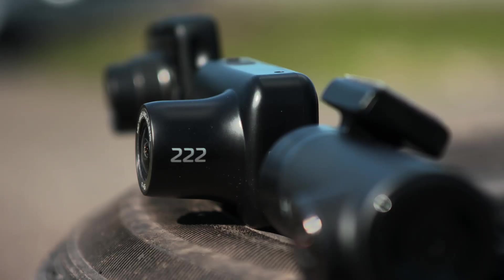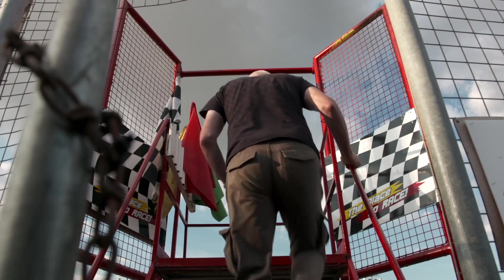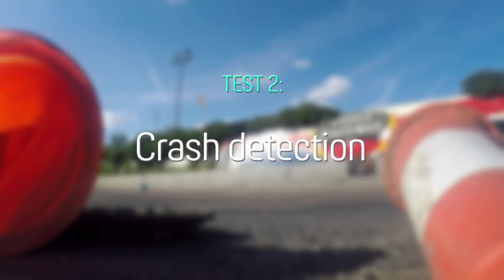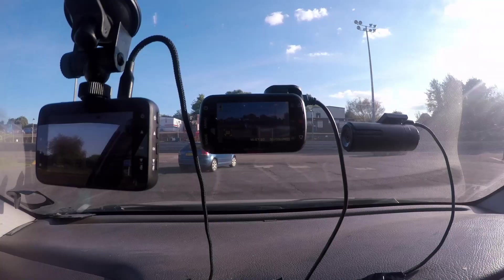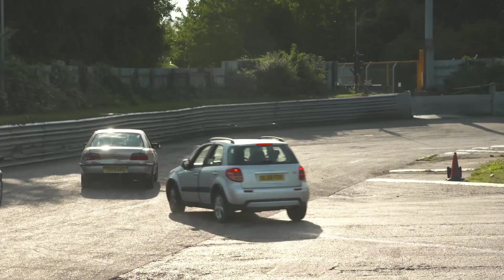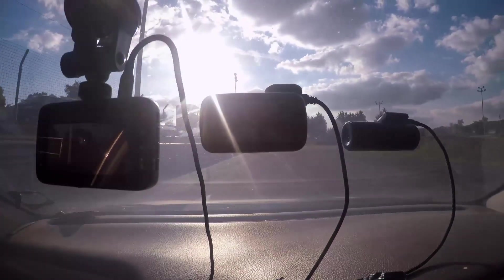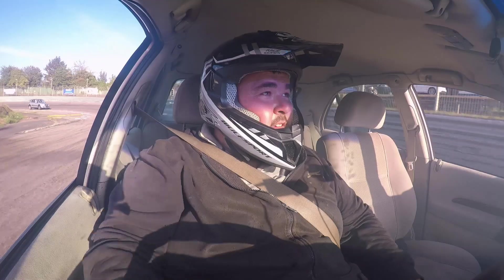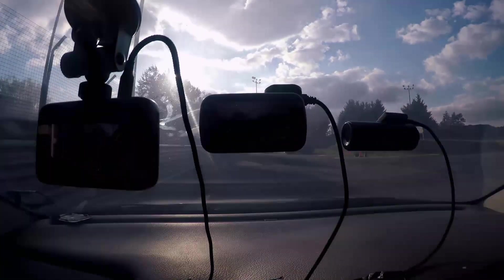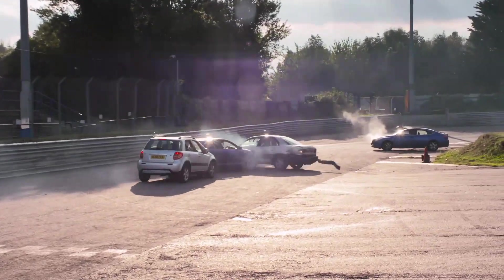For our next test, we want to see how reliable our budget dashcams are when you need them most. Time to utilise the expertise of our stock car drivers in test number two: crash detection. These are people for whom crashing is a way of life, so this should be an excellent test of the crash detection capabilities of our dashcams. Each dashcam claims to have G-sensor technology that detects an accident, automatically saving the footage before and during the event. To ensure we're testing them fairly, we're running them all at the same time in the Omega while it battles with three other cars temporarily rescued from a friendly scrapyard.